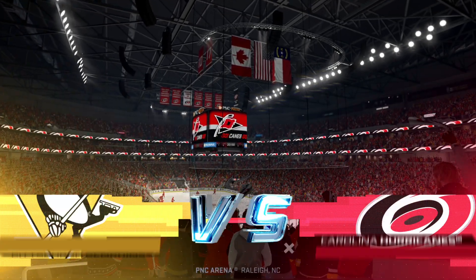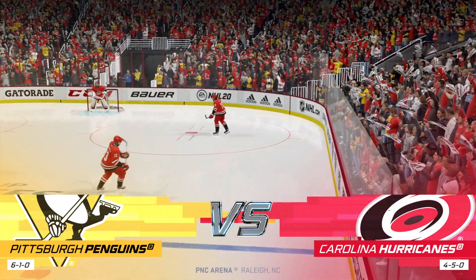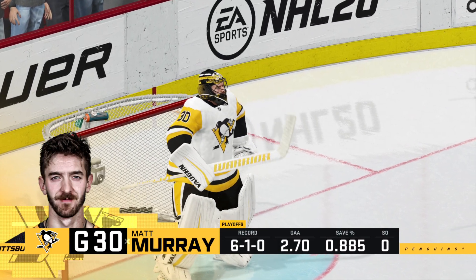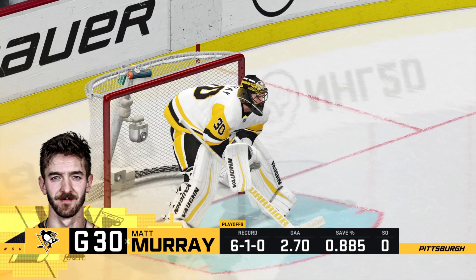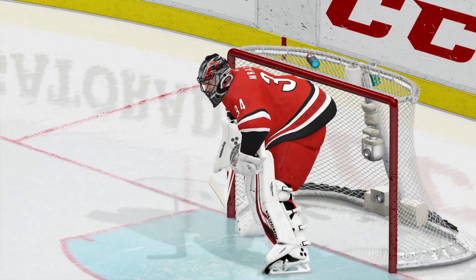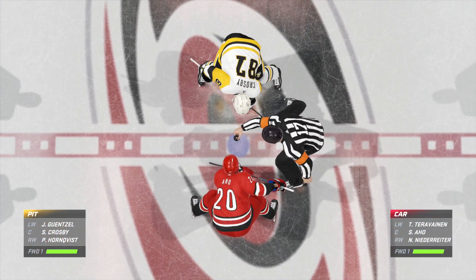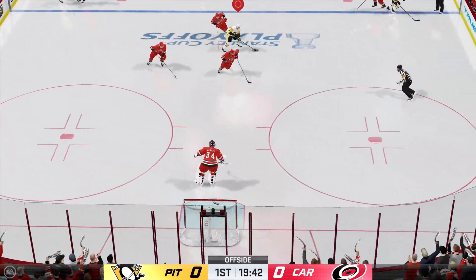Hi everyone. Alongside Ray Ferraro, my name is James Cebulski. Welcome to Raleigh, North Carolina. Ray, an opportunity to take a real stranglehold on this one here tonight. Another win would really put them in a good spot — driver's seat for sure. Just moments away from puck drop, both teams seem ready to go. You can feel the intensity of this one. Total playoff atmosphere.